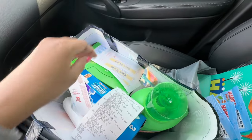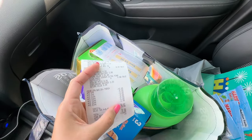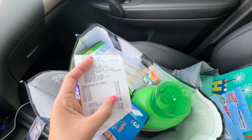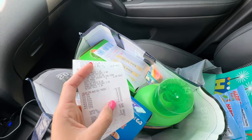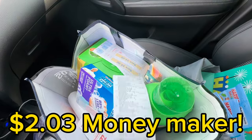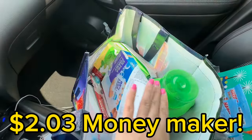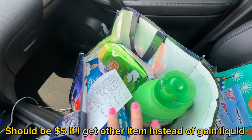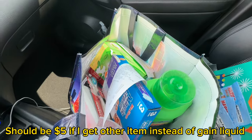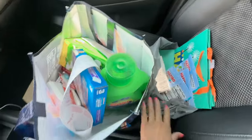Total register rewards earned: $3 + $5 + $4 = $12. So $12 in register rewards plus $18 in Walgreens Cash is $30 back, while I spent $15 (previous register rewards) plus $13 out of pocket — roughly $28 spent. That makes everything essentially free plus about a $2 money maker, which is super awesome. The Gain products will also count toward my monthly booster — I need two more shopping trips to get the free $25.